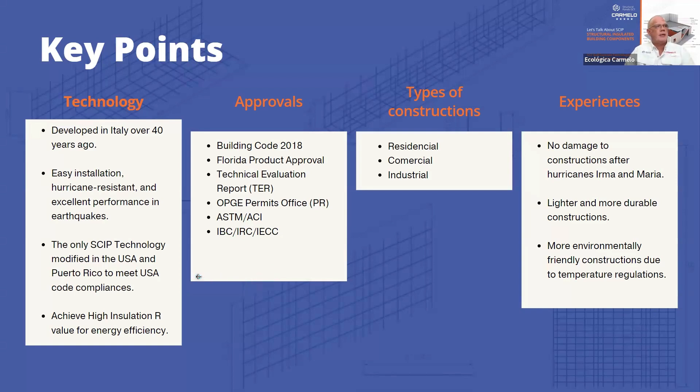Our system is the only SCIP technology that meets the building code for the US and Puerto Rico. It offers R-value insulation ranging from R-12 to R-36 — the higher the R-value, the cooler the building will be. We comply with the Florida building code as well. We have a technical evaluation report available in manual and digital form that we can send to designers, engineers, and architects who want to design with this system.